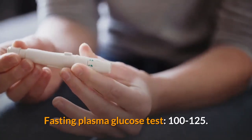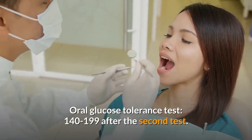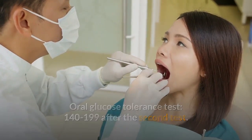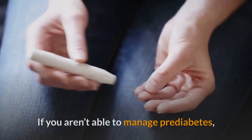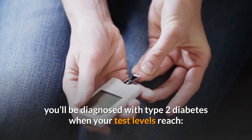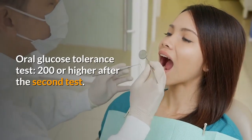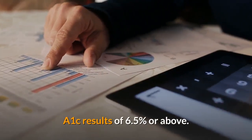Your doctor will look for these blood test results to identify pre-diabetes: fasting plasma glucose of 100 to 125, oral glucose tolerance of 140 to 199 after the second test, and A1c results of 5.7% to 6.4%. If you aren't able to manage pre-diabetes, you'll be diagnosed with type 2 diabetes when levels reach: fasting plasma glucose of 126 or higher, oral glucose tolerance of 200 or higher, and A1c of 6.5% or above.